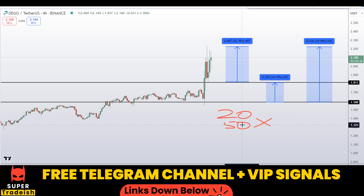I hope you guys liked this quick video analysis on Dego Finance token. If you liked it, please smash the like button, subscribe to this YouTube channel, and don't forget to hit the bell notification.